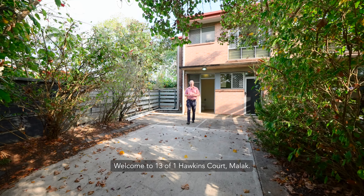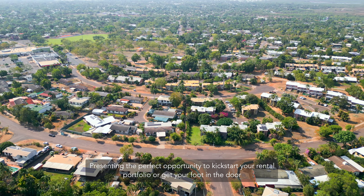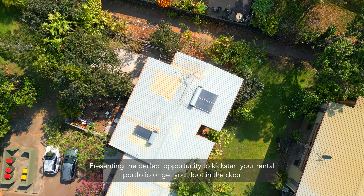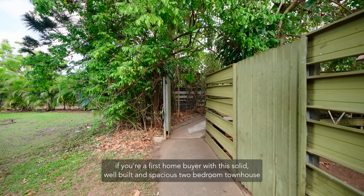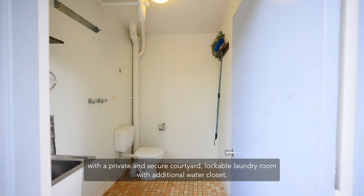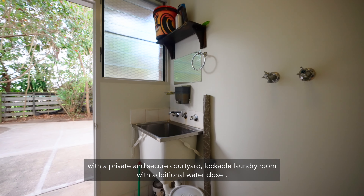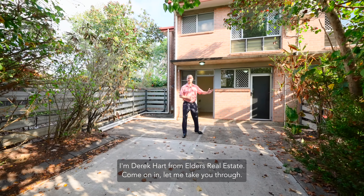Welcome to 13 of 1 Hawkins Court, Malac, presenting the perfect opportunity to kick-start your rental portfolio or get your foot in the door if you're a first home buyer, with this solid, well-built and spacious two-bedroom townhouse. The private and secure courtyard, lockable laundry room with additional water closet. I'm Derek Hart from Elders Real Estate — come on in, let me take you through.